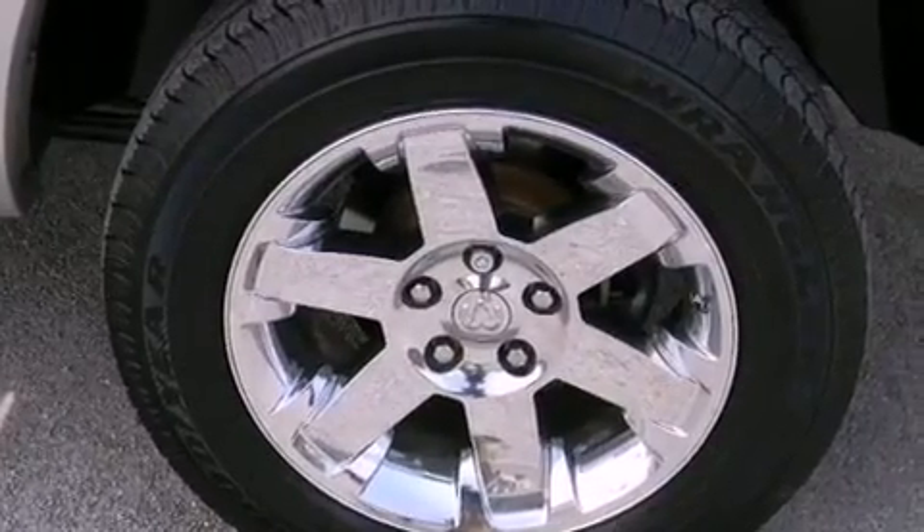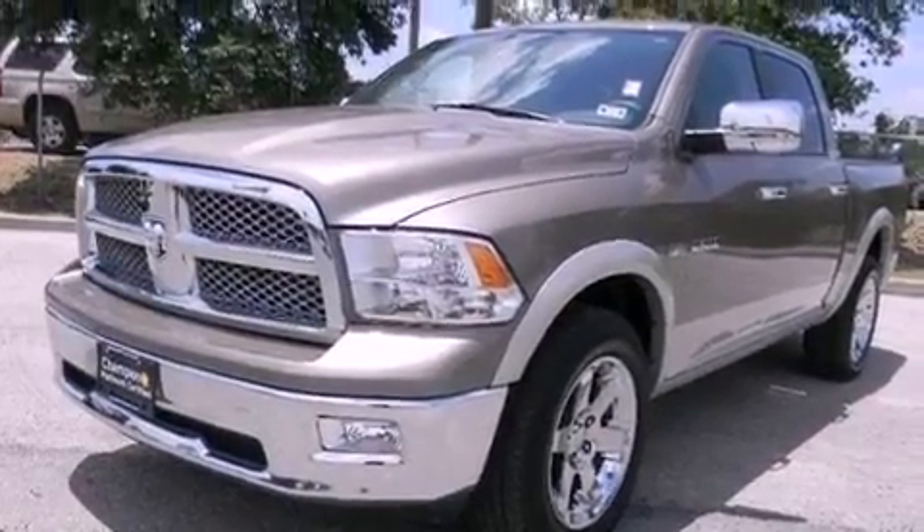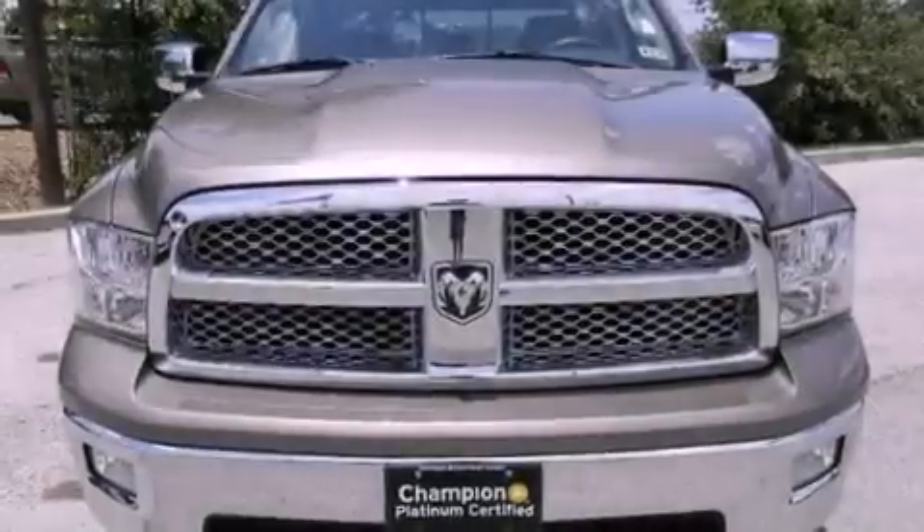Also included are a passenger-side vanity mirror, a Sentry Key theft deterrent system, front and rear floor mats, an anti-lock braking system, air conditioning, and chrome wheels.